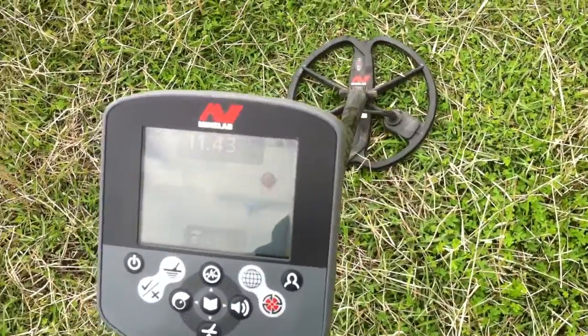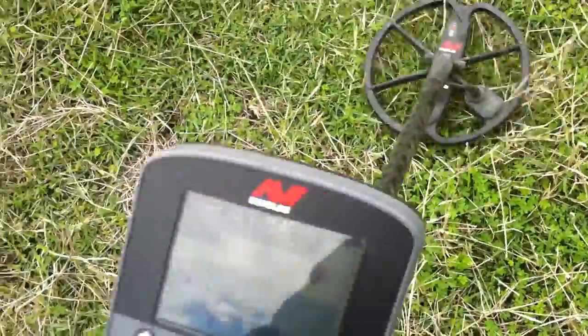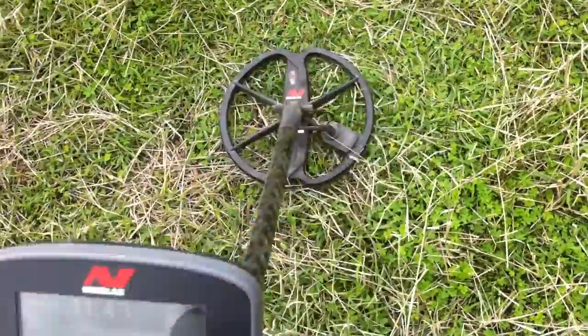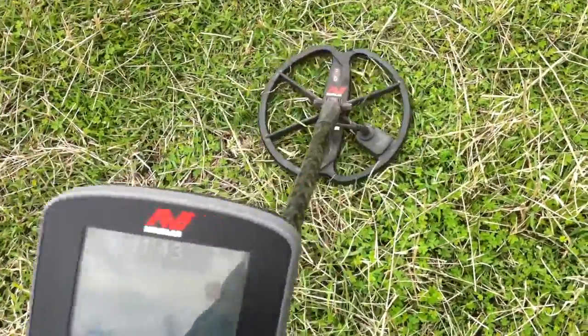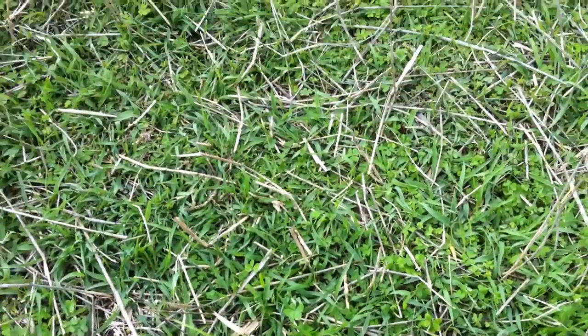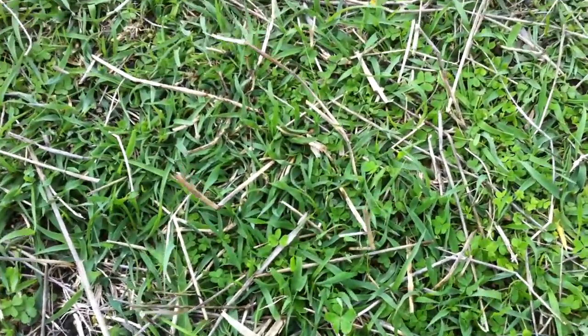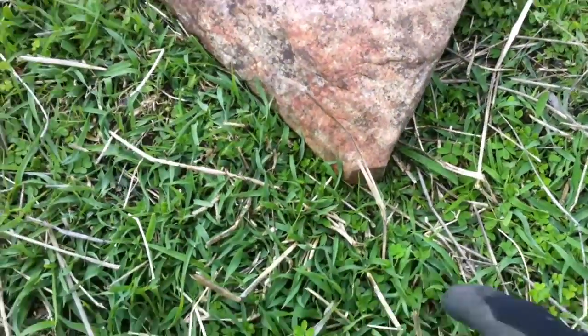Now I'm going to dig this up because it's a good signal and I don't want to leave it here in the paddock. So what I'm going to do, I'm going to come back out here next week and I'm going to put this triangular rock right like that, pointing to where it is.